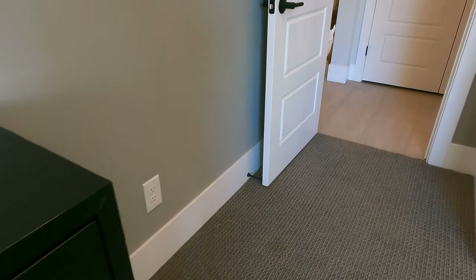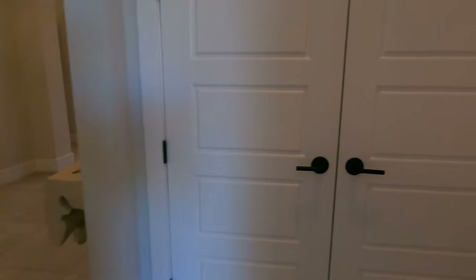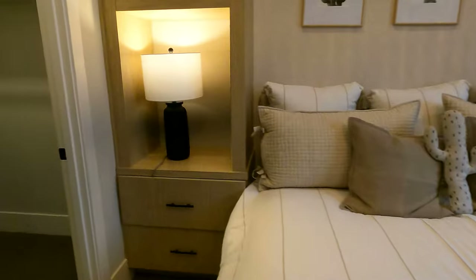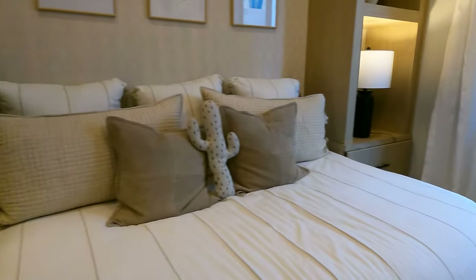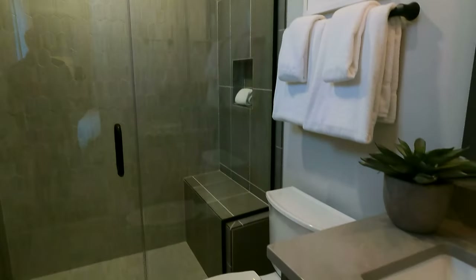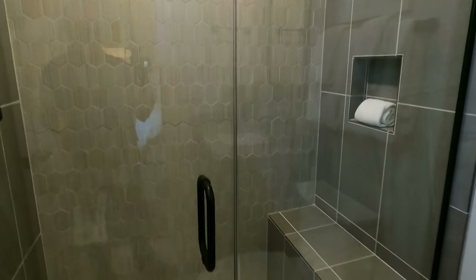Large baseboards, good size closet. At this price point, these are always solid core doors. Here you have a second bedroom with walk-in closet — all of these have walk-in closets. This one also has its own full bathroom. These en suites are really nice, with quartz countertops, all tile, and frameless glass shower doors.